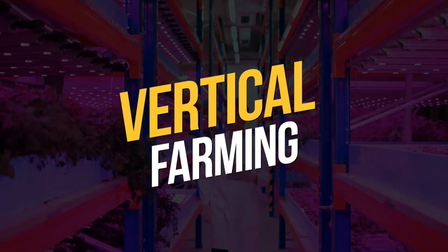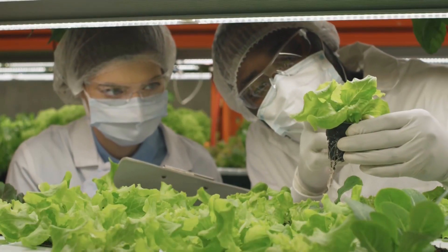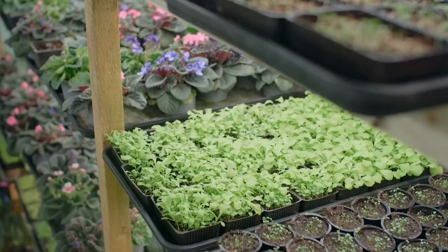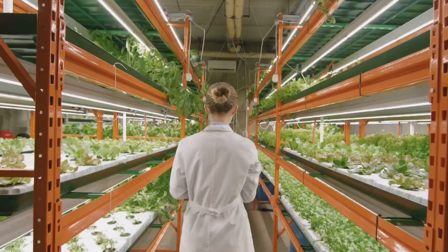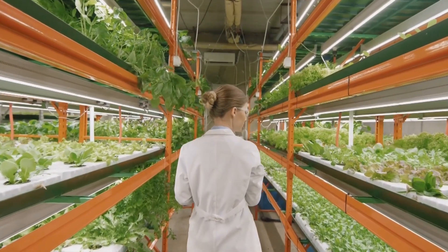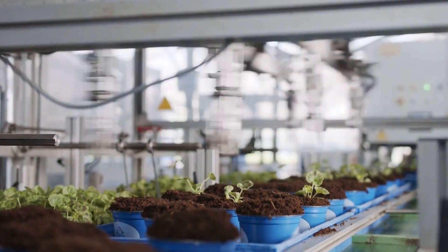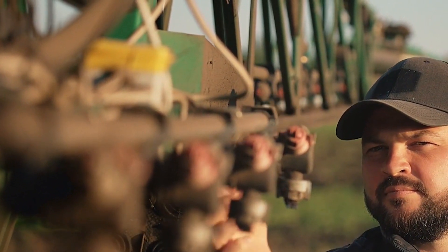Vertical farming is a method of growing crops in vertically stacked layers using artificial lighting and climate control. This allows for year-round production of crops without the need for traditional soil or sunlight. Vertical farms can be located in urban areas, reducing the distance between the farm and the consumer, which can lead to fresher produce and reduced transportation costs.